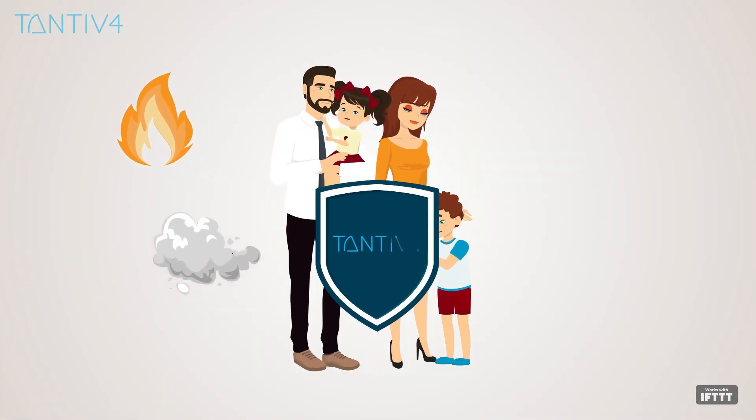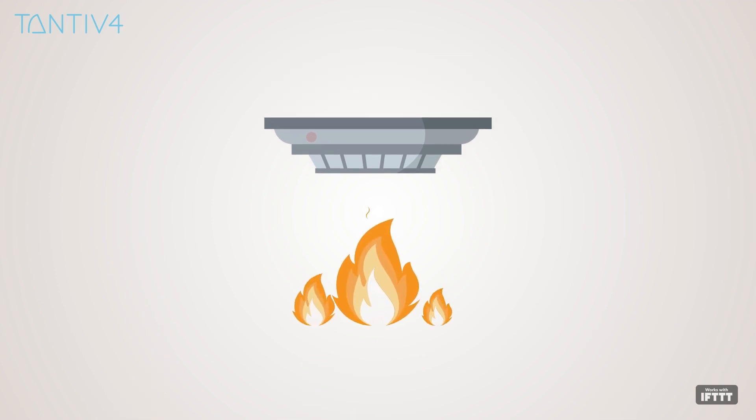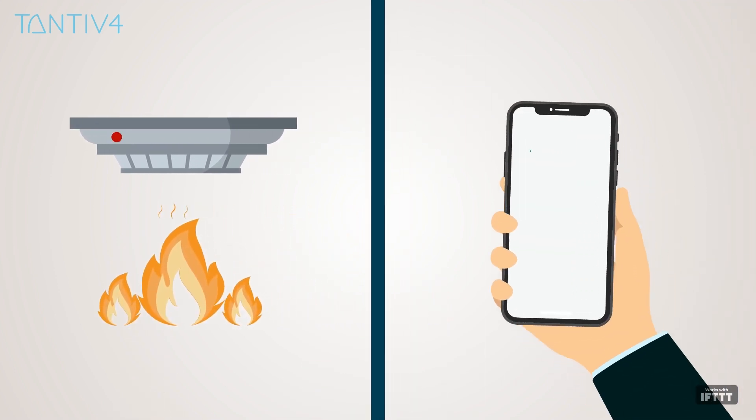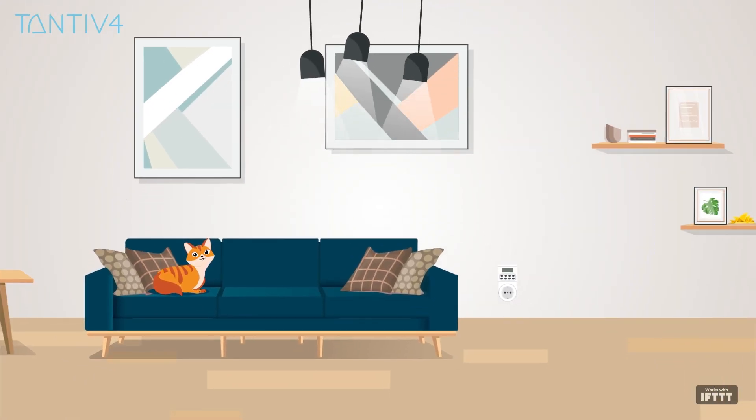Protect your family with safeguards for dangerous situations. In the event of fire or carbon monoxide detection, the Tantive 4 controller notifies users immediately and signals for emergency response.